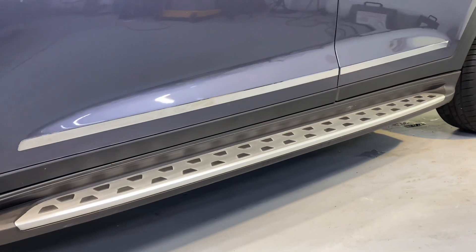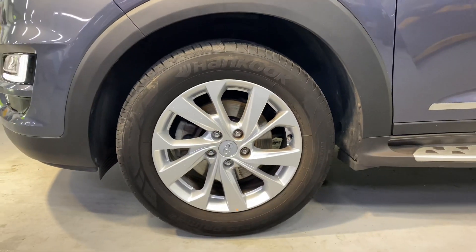It has a chrome grille, chrome wing mirrors, and those side steps there as well. You've got 17 inch alloy wheels.